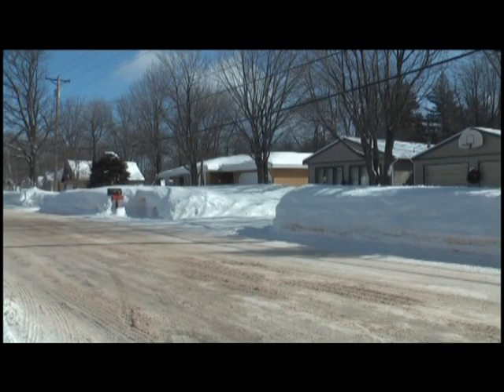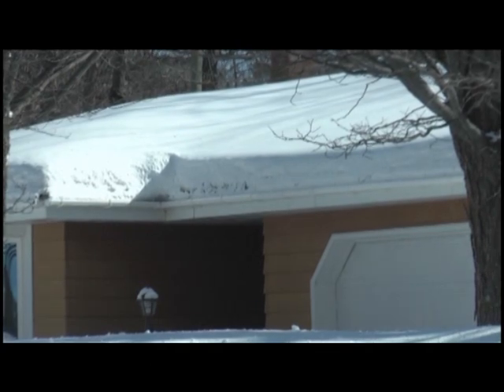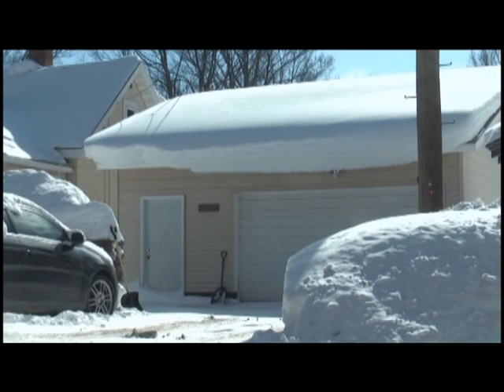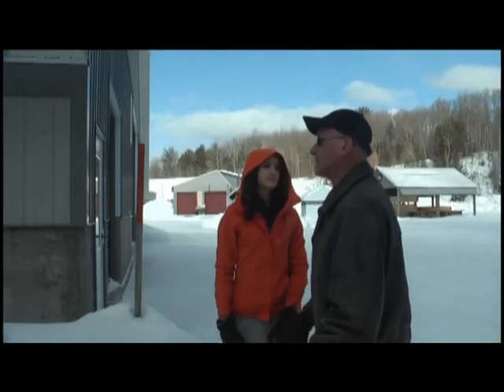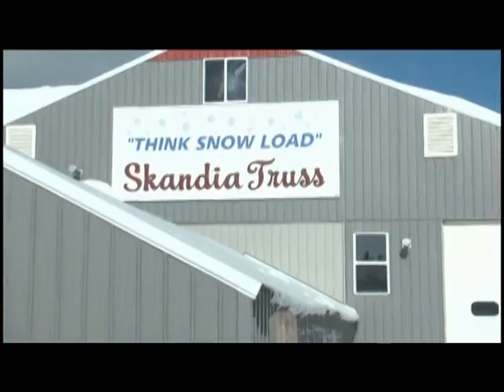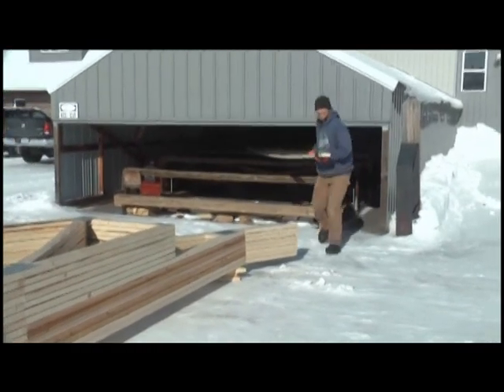Perkins says proper insulation and ventilation can be a solution to ice buildup. If it's just snow, he says most Upper Michigan homes can take it. In the UP, we've got 68 pounds per square foot dead loads rated right in our building codes. Gary Niemela of Scandia Trust says homeowners should always keep an eye on potential problems.